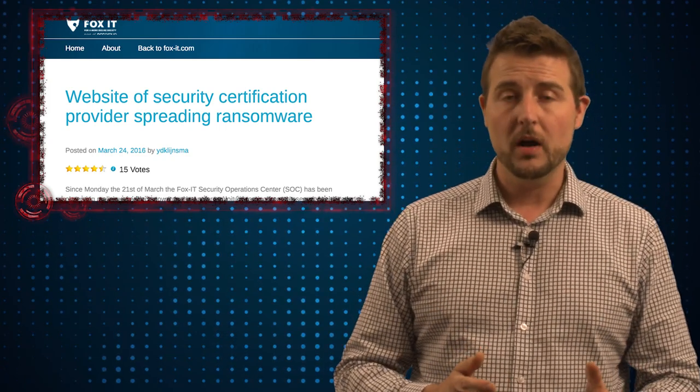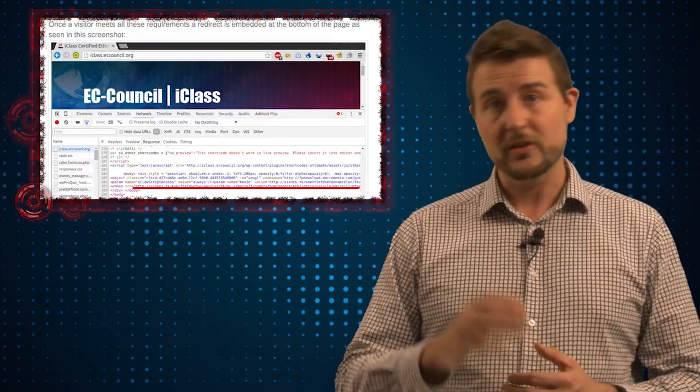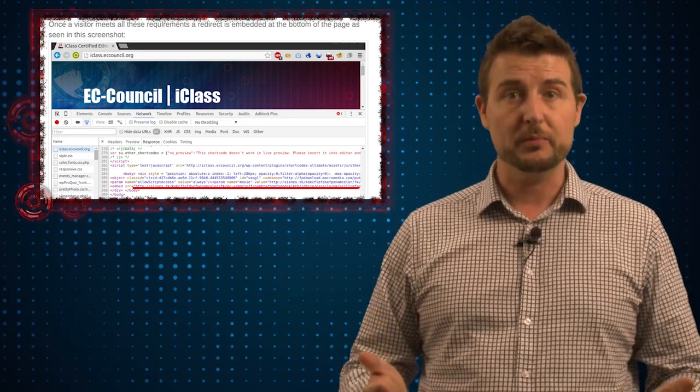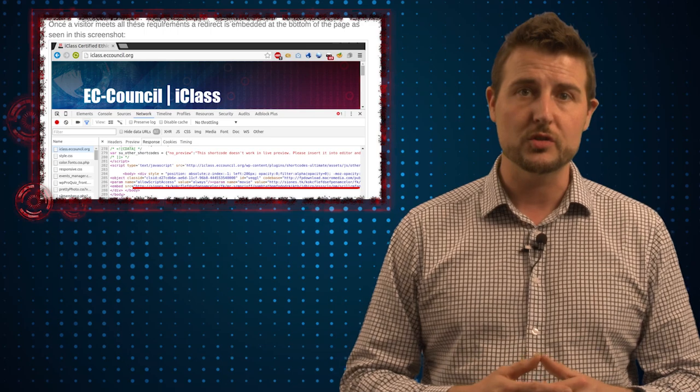Now, according to Fox IT's blog post, they informed EC Council about this issue with their website on Monday, but never received a response. So they went public with this issue today.